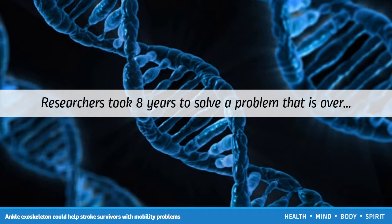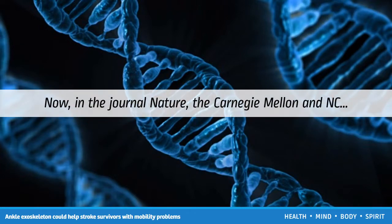Biomechanists are still not even sure whether the famous running blades worn by disabled athletes such as Oscar Pistorius are more energetically efficient than human feet. Now, in the journal Nature, the Carnegie Mellon and NC State researchers describe how they spent eight years developing their new unpowered exoskeleton, which was first conceived on a whiteboard by co-authors Steve Collins and Greg Sawicki while they were graduate students together at the University of Michigan in 2007.